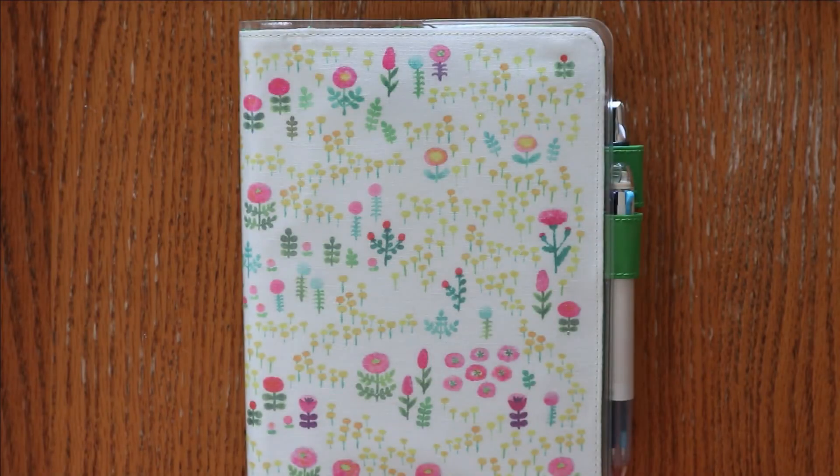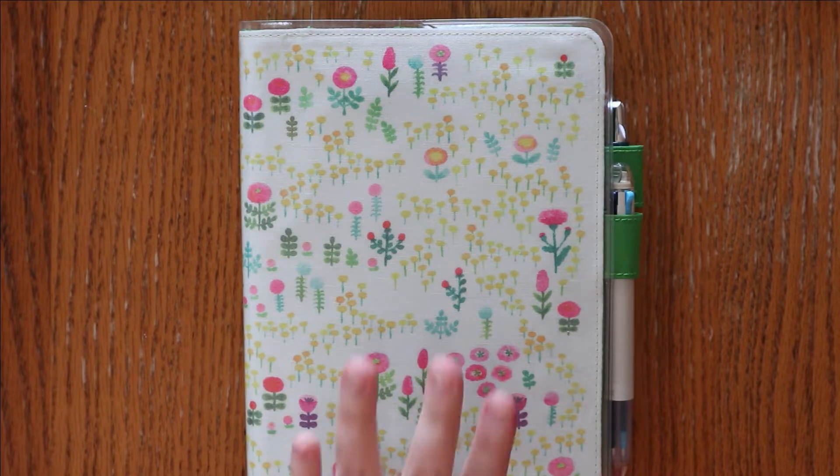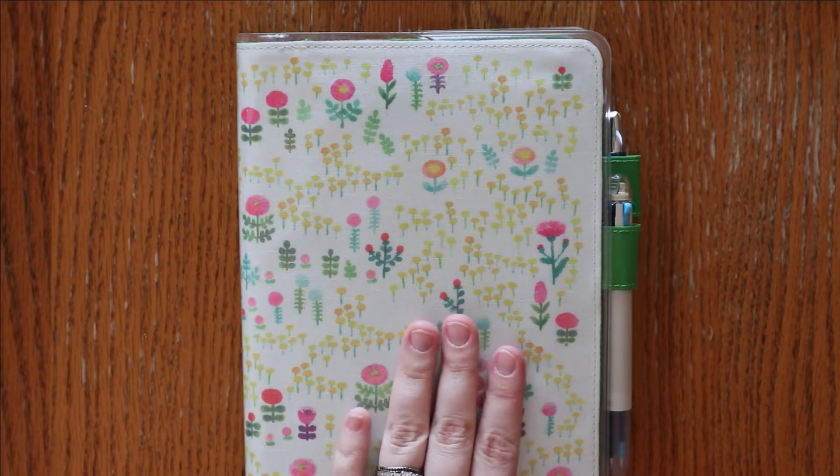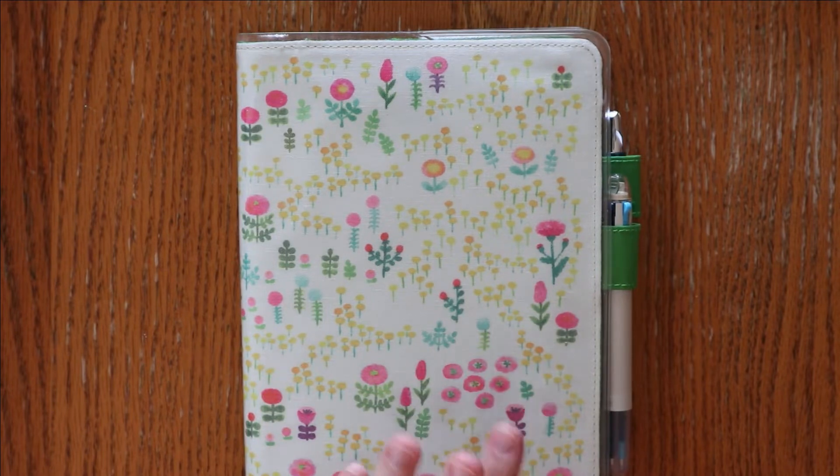Hey everyone, I am Amanda from Mandy Lynn Plans. Welcome back for my February flip through. I did want to start out with my cover here. This is new since the last time I filmed a flip through. This is one of the new Hobonichi Spring Covers and I am loving it.